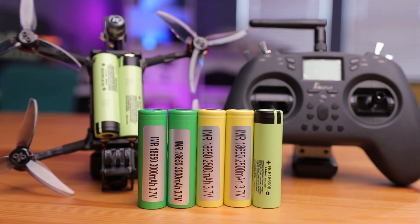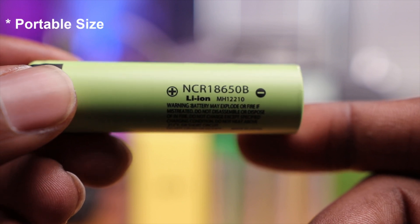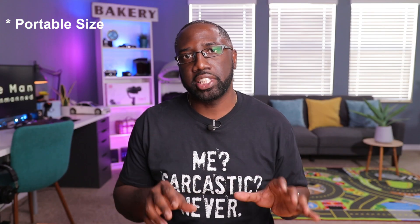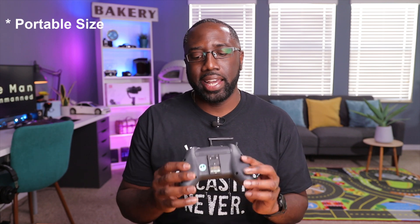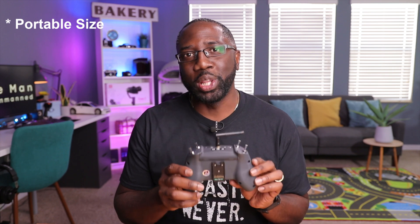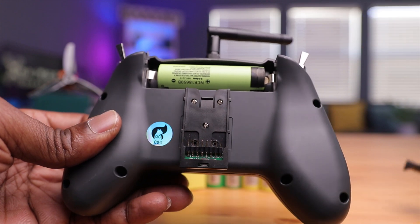I have multiple 18650 batteries here on the table, but let's first talk about why manufacturers choose to go with an 18650 battery as a power source. The first obvious reason is its size. This thing is very reminiscent of a AA battery — it's very small and light. Manufacturers take advantage of this. For example, this Jumper T-Lite radio right here is very powerful and it's powered by only one 18650 battery, allowing it to fit in tight spaces and remain very compact.